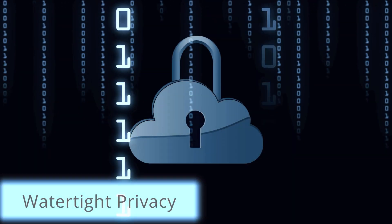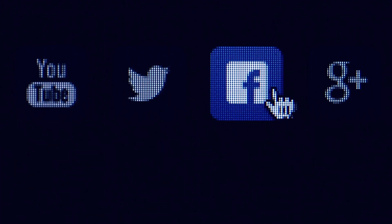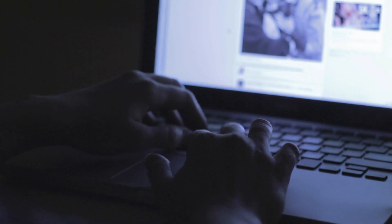A free VPN that is trustworthy must have a privacy policy that is watertight. Many free VPNs actually make their money from selling their users' web browsing habits to third parties like advertisers. Selling your data to third parties is exactly the kind of tracking a VPN is supposed to stop.